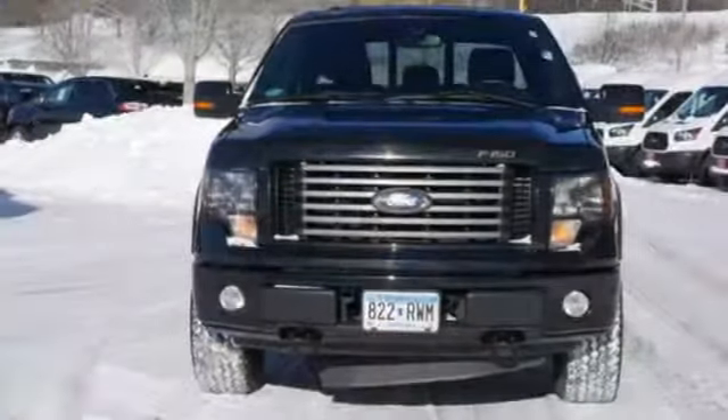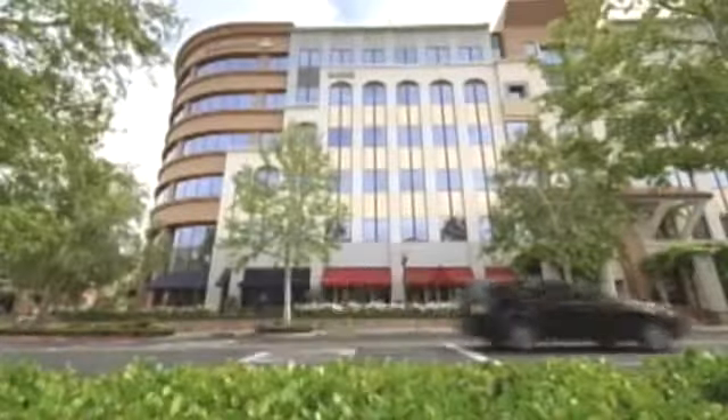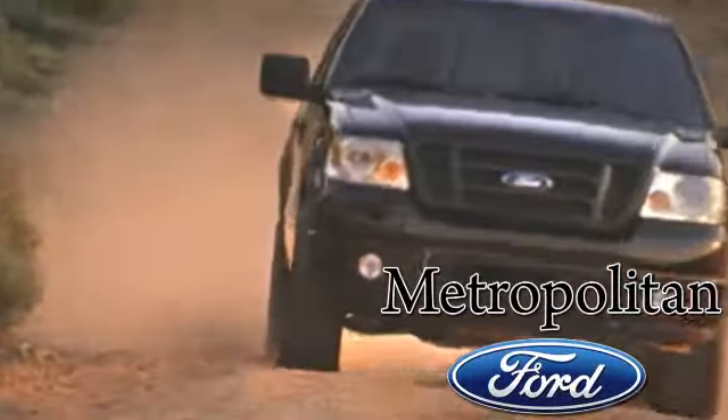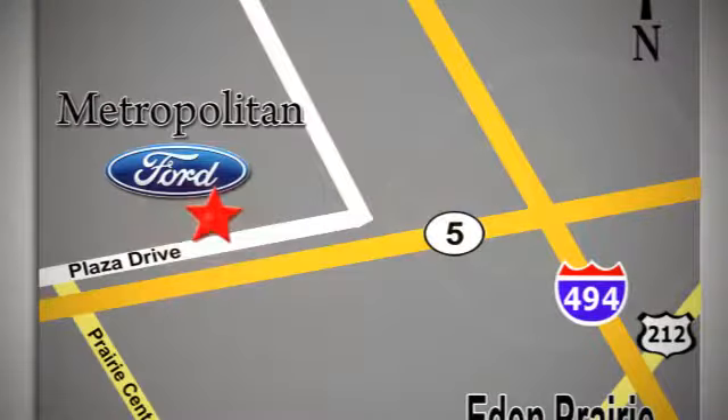Ford's commitment to excellence can be yours today. Stop in for a test drive. Whether you're buying today or just shopping at Metropolitan Ford, you can expect to experience something truly unique. Call or stop in today. We're conveniently located near 494 and Highway 5 in Eaton Prairie.